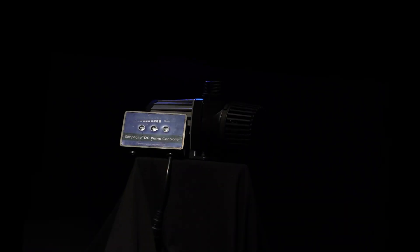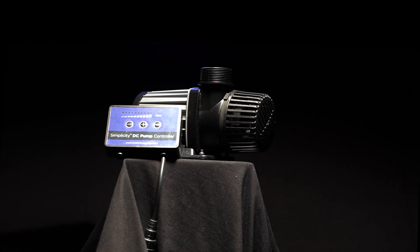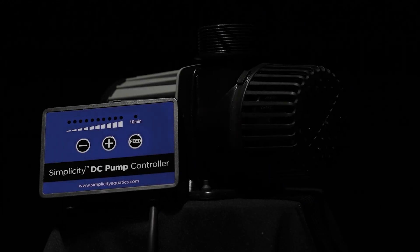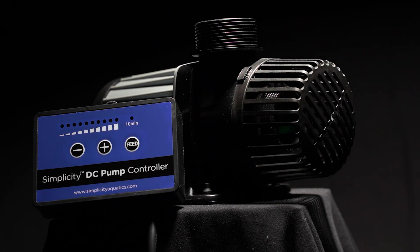For the heart of the tank, I got the Simplicity 3200 DC pump. I used this Simplicity pump in my old tank and it is whisper quiet and extremely powerful — I never had one issue with it. So when I got this tank I wanted the biggest they made, because they work so well and are priced fair. This bad boy pumps out 3,500 gallons per hour, more than enough for the demand of Reef Atlantis.